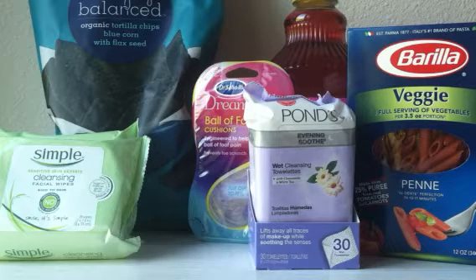Welcome to another segment on college couponing. There are loads of deals at Target this week, so all these deals are at Target. I'm going to start off with two money makers. This week at Target, with the Dr. Scholl's DreamWalk products, you get a $5 gift card when you buy two.